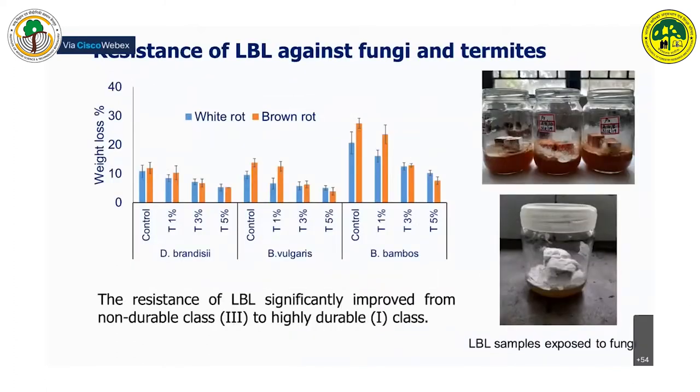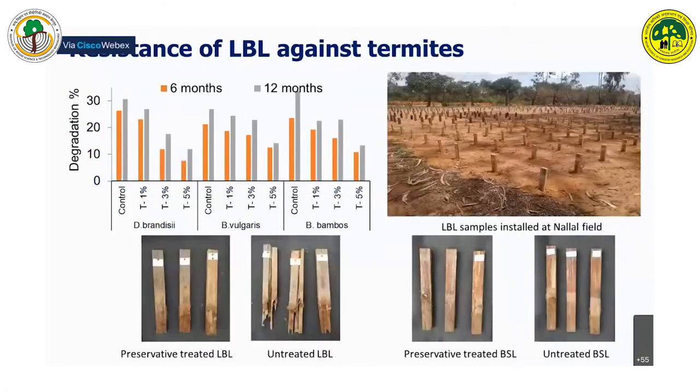In biodegradability studies, we incorporated different types of preservatives at different concentrations to minimize attack by fungi and termites. We tested resistance against two rotting fungi: white rot and brown rot. We improved the durability class from non-durability class 3 to highly durable class 1. In termite resistance studies, a similar improvement was found, with preservative-treated LBL showing high resistance even after an exposure period of 12 months.